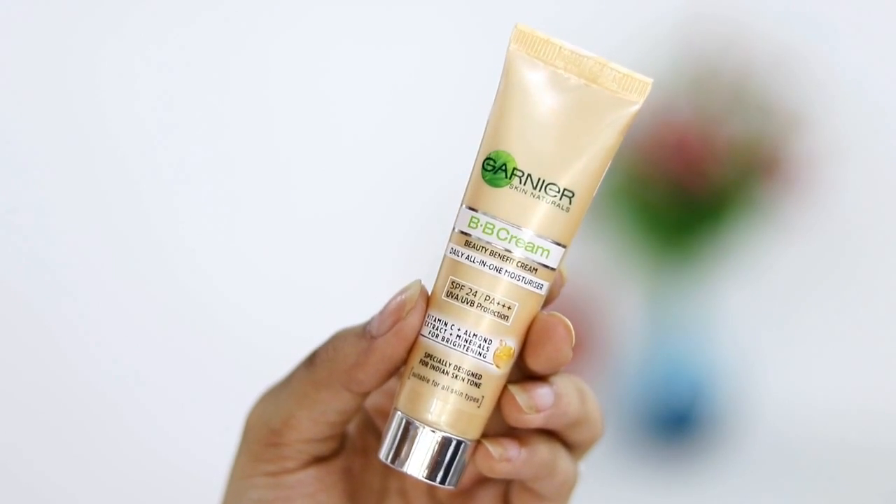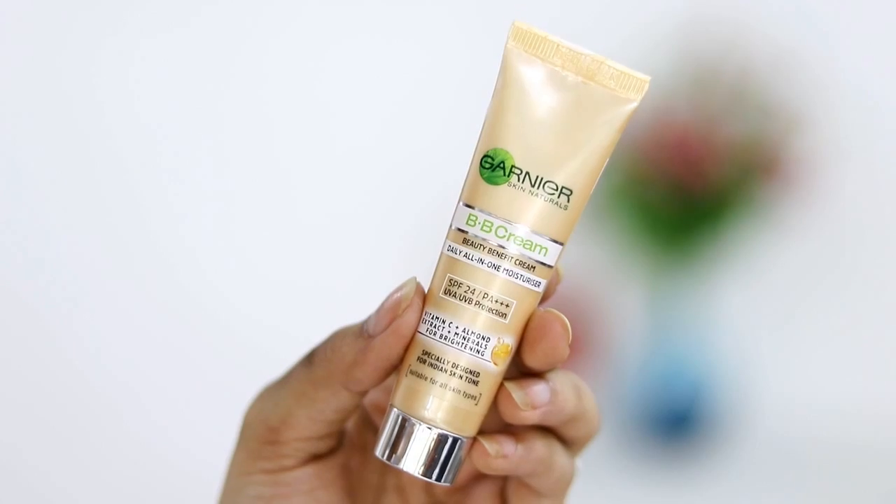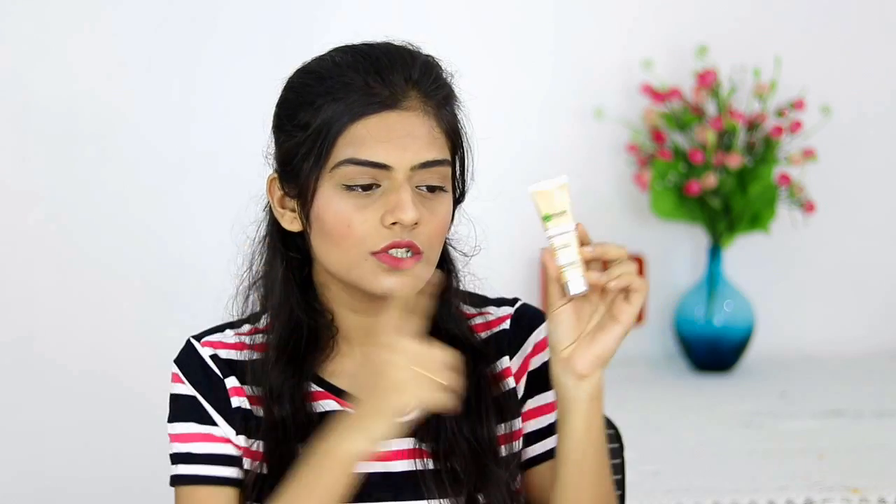This concealer is available in a lot of shades on Nykaa, so you can just select the shade which is best for you. The next product is like the cheapest thing in this entire video — it's the Garnier BB Cream. I wouldn't call this a BB cream; it's more like a tinted moisturizer. It gives a really nice soft glow to your skin. I'd suggest this for fair to medium skin tones, as it might look fake on darker skin tones.